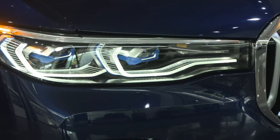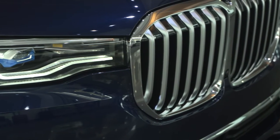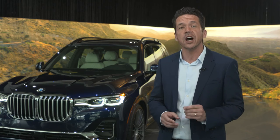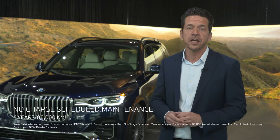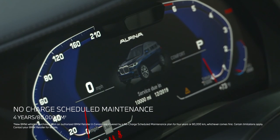The new BMW Alpina XB7 is yet the next icon in a 50-plus year collaboration between the BMW Group and Alpina. And along with an unrivaled driving experience, would-be XB7 owners will also enjoy an unrivaled ownership experience, including a complimentary, no-charge scheduled maintenance program.